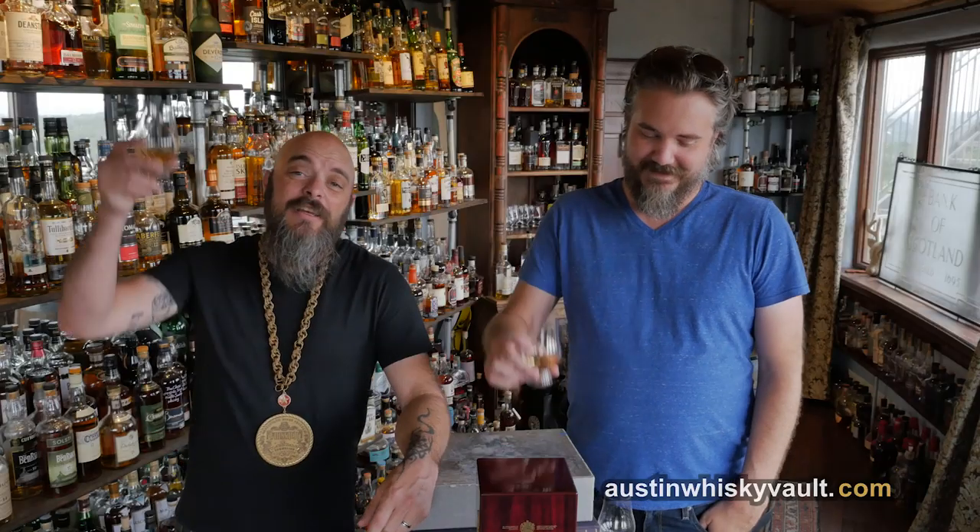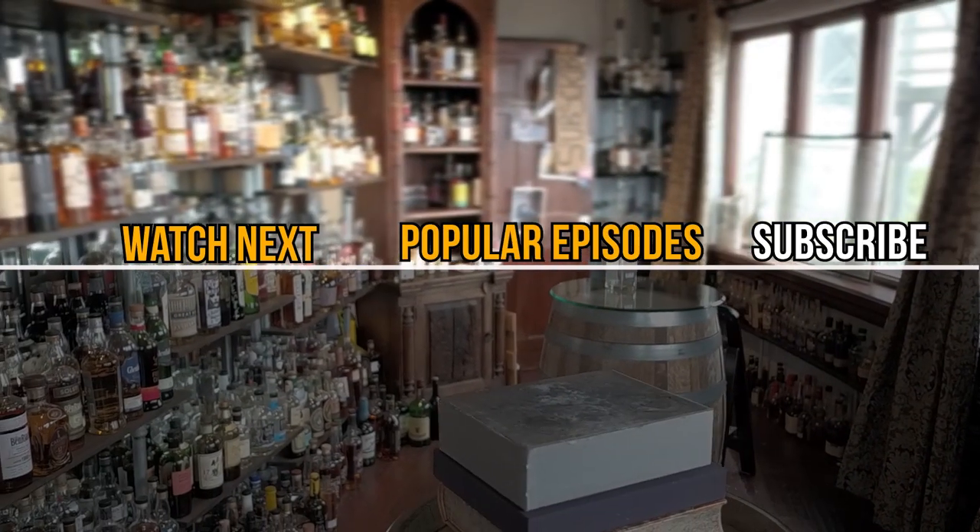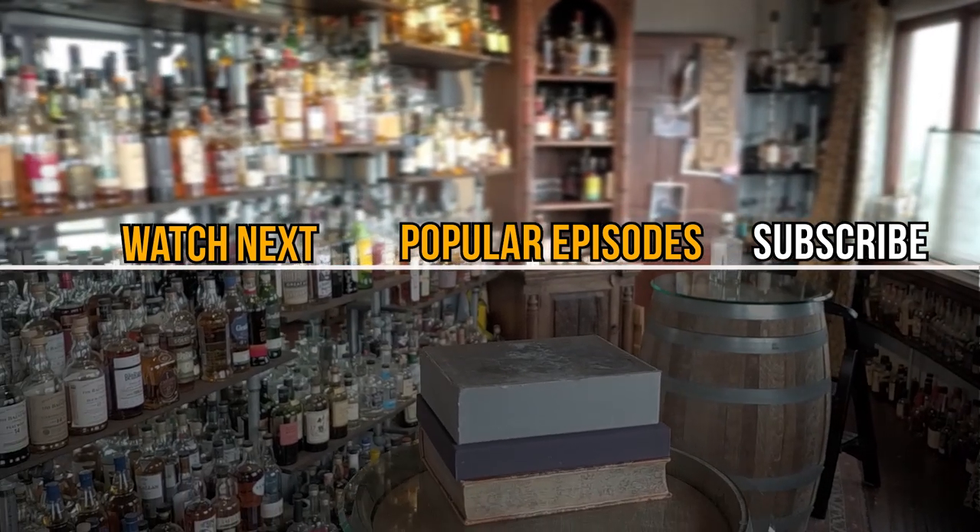Here's to fighting, stealing, and drinking. If you need a fight, find it for a friend. If you steal, may you steal a lover's heart. And if you drink, may you drink with us. Thanks for hanging out with us in the Whiskey Vault. Don't forget to throw in a like, hit that subscribe button on the bottom right, and drop a question or comment down below.